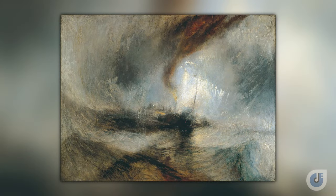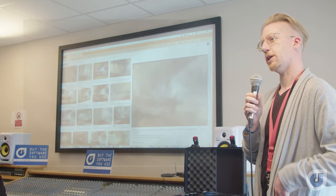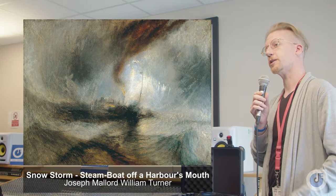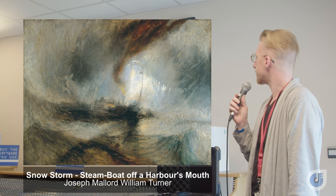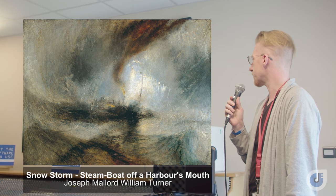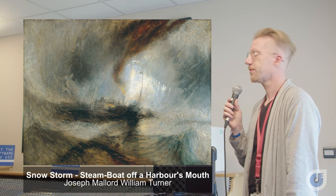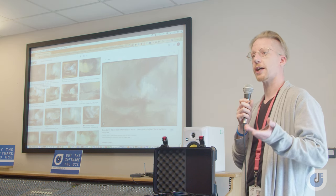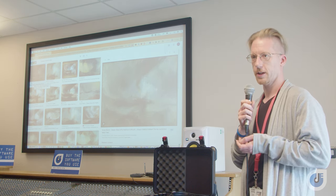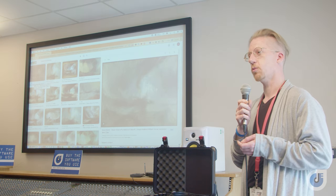So what happened was this: 30 years later, Turner returned to the same point on Dover pier and he created this amazing painting, 'Steamboat off a Harbour's Mouth,' which is considered one of the first works of abstract art.